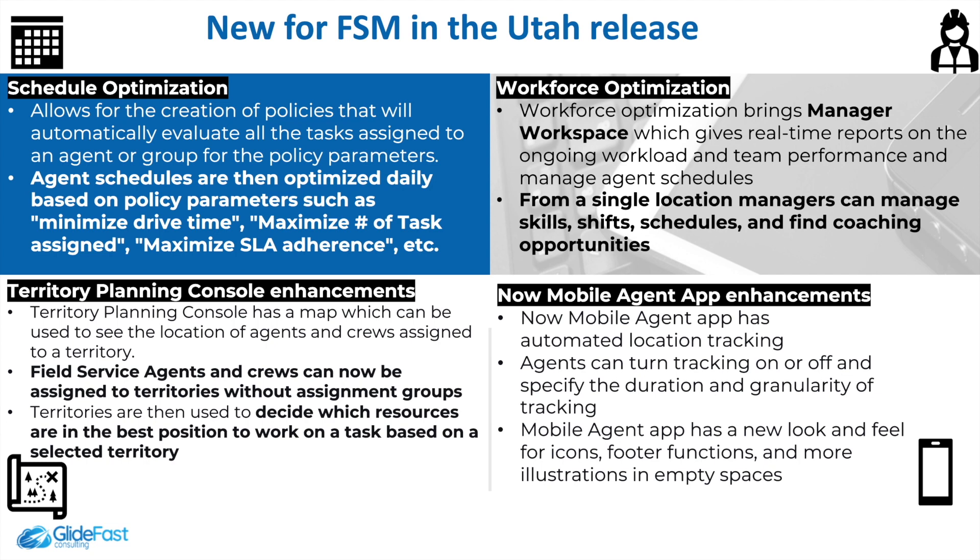There are also territory planning console enhancements. Field service agents and crews can now be assigned to territories without assignment groups, and territories can be used to determine which resources are best positioned to work on a task based on a selected territory.